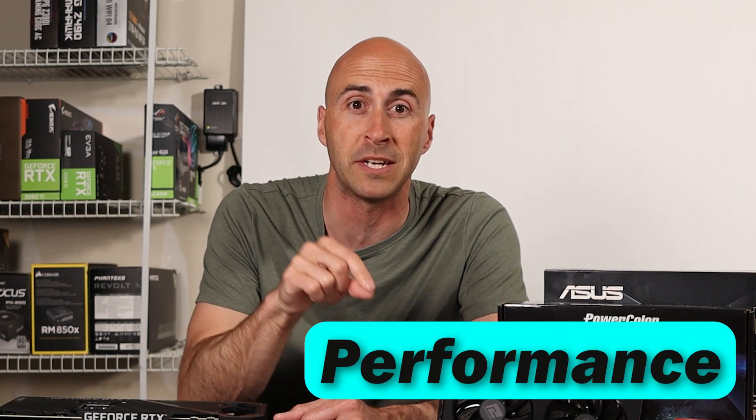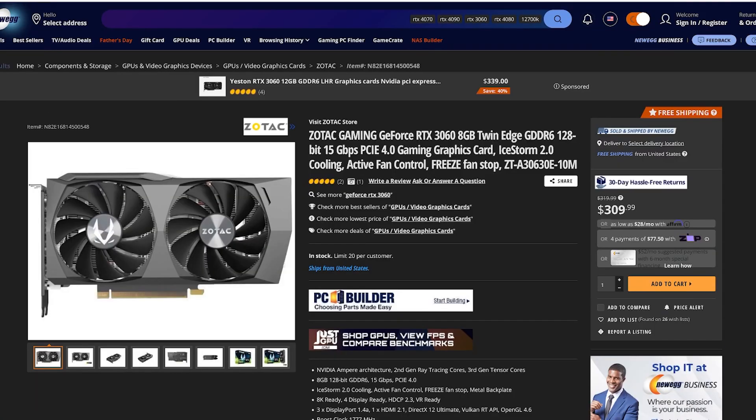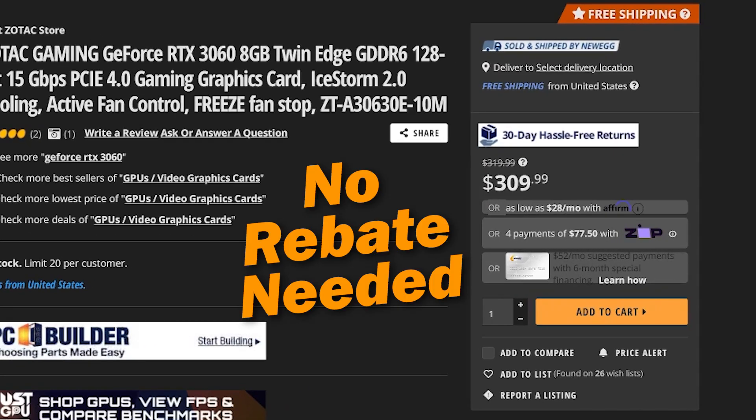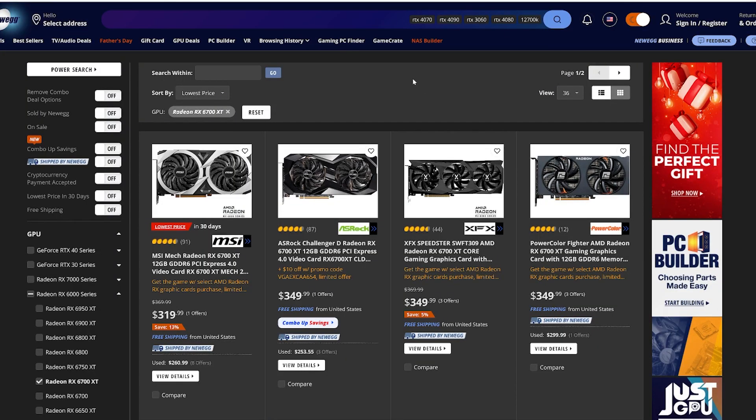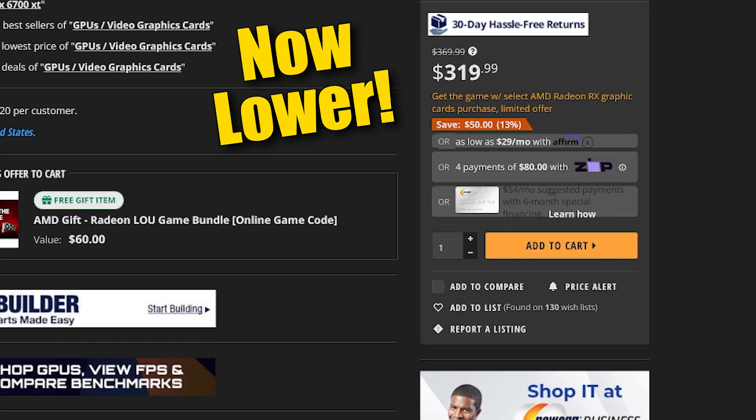I wanted to give you some background on the three cards I used in testing. Price matters a lot when talking about performance versus cost, so I'll give you these numbers ahead of time so you can think about it while viewing the benchmarks. These are the cheapest prices I could find for each GPU at the time of filming. The RTX 3060 is the cheapest at $308 after a $30 mail-in rebate on Newegg. The RX 6700 XT comes in at $340 after a $10 mail-in rebate, also on Newegg.